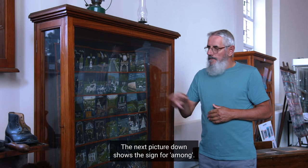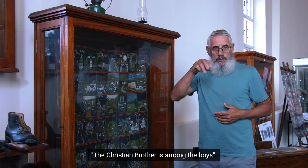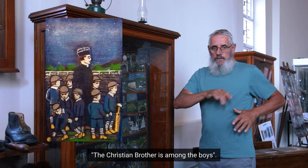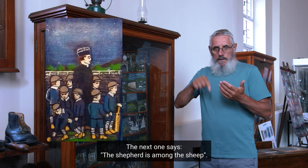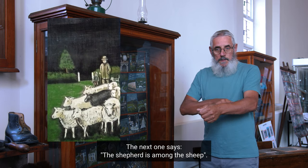The next picture down shows the sign for 'among,' and you can see the pictures depicting these sentences: 'The Christian brother is among the boys.' The next one says: 'The shepherd is among the sheep.'